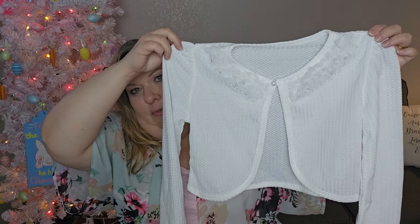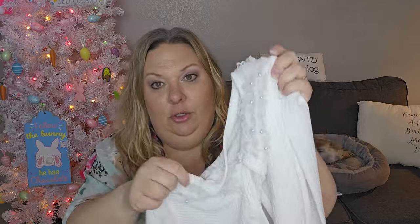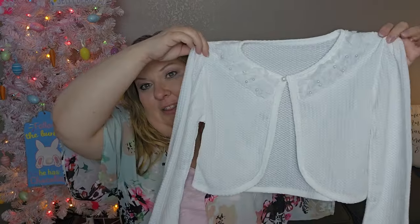The cardigan will hit right at her hips or just above her waist. It's got a little pearl button and some pearls and lace at the collar, which I thought was super cute. It'll dress up that dress nicely since it's for Easter and make it feel really dressy.